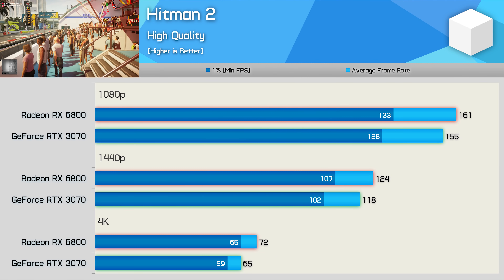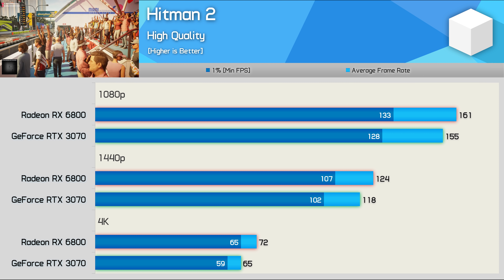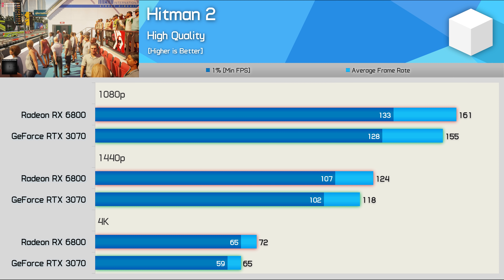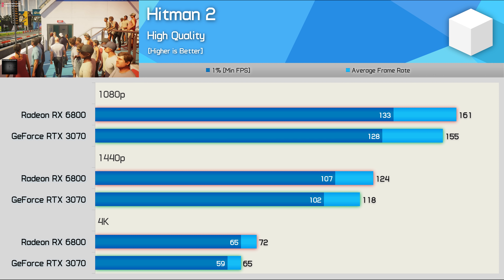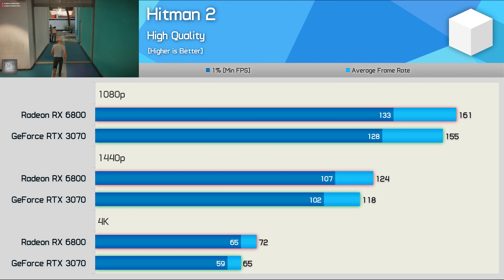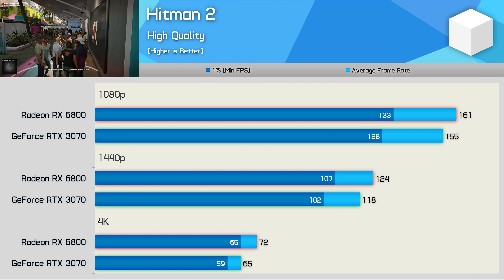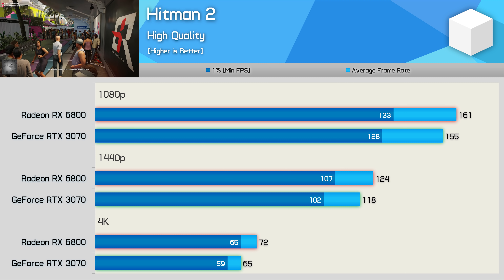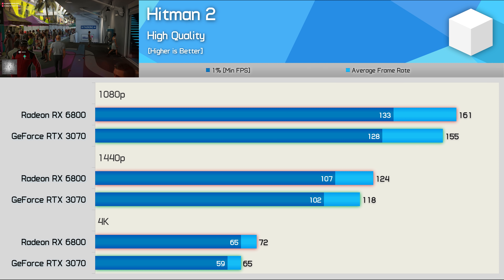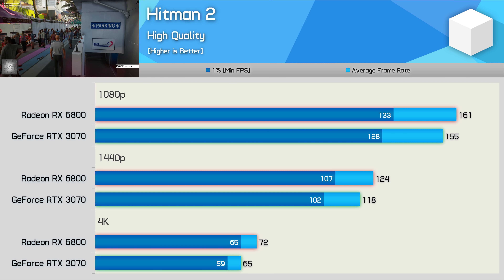Moving to Hitman 2, the Radeon RX 6800 is a lot less impressive. Although it still manages to beat the RTX 3070 at all three tested resolutions, the margins are less than the price premium. At 1080p the Radeon GPU was 4% faster, 5% faster at 1440p, and 11% faster at 4K. So as the resolution scales up and we become more GPU bound, the 6800 does perform better — but even the 11% margin at 4K isn't terribly impressive given that 16% increase in price.